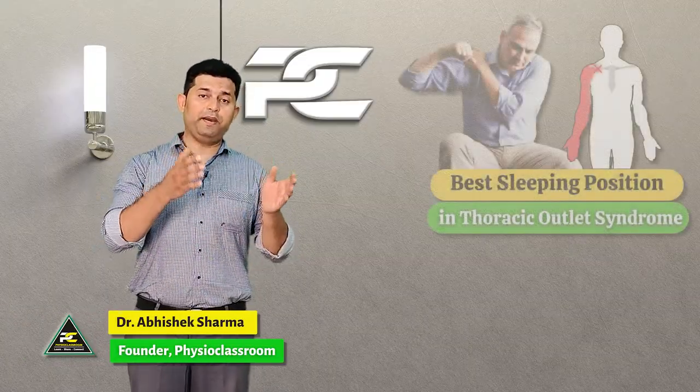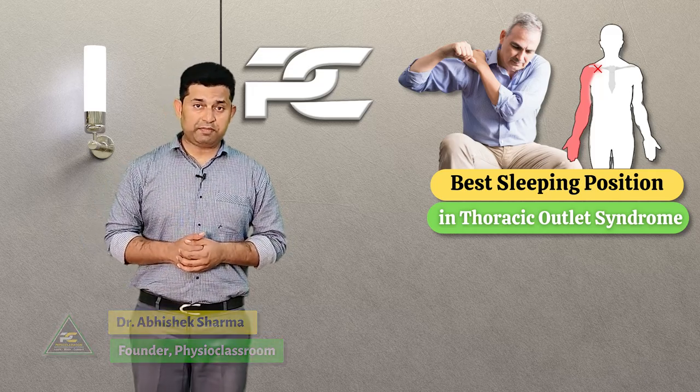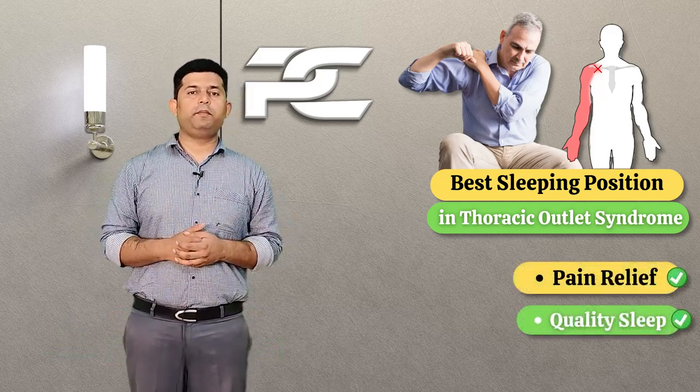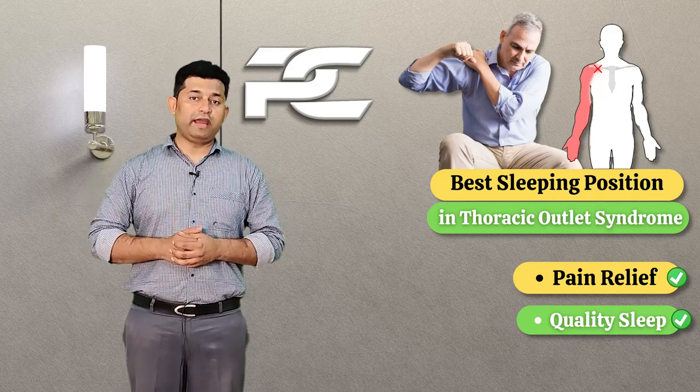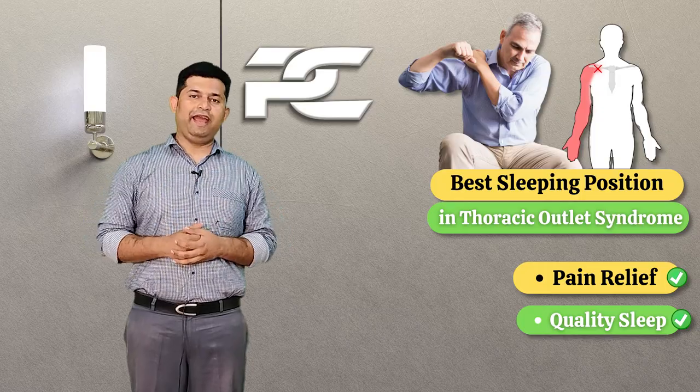Hello everyone. In this video we are going to learn about the best sleeping position that can be prescribed and recommended by a physiotherapist to thoracic outlet syndrome patients to help them get quick relief from pain and discomfort.